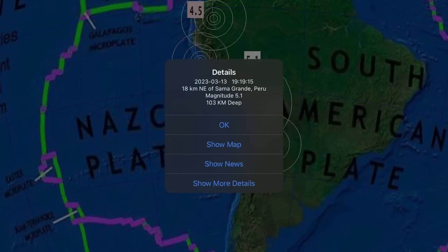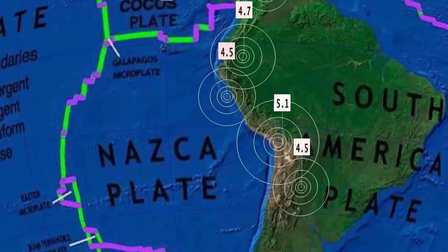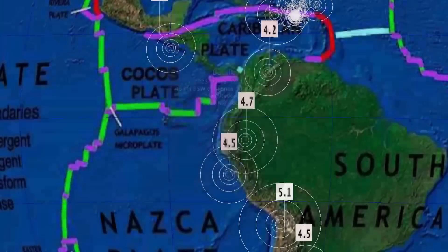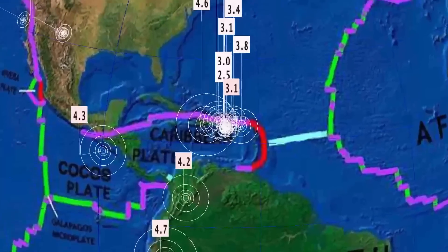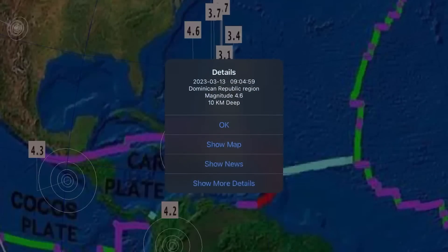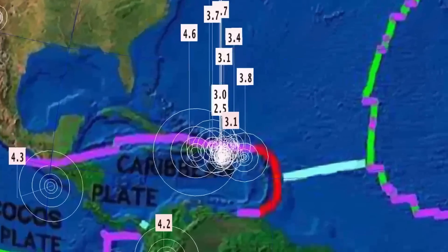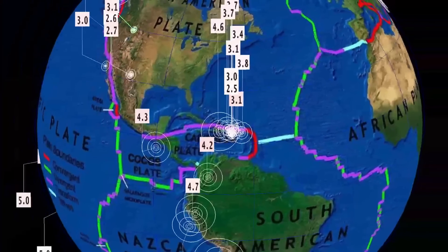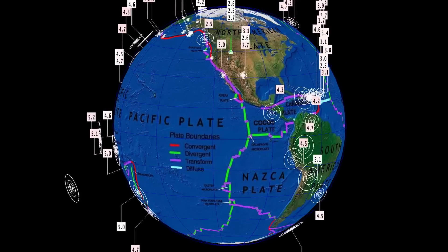South America definitely saw an increase — a 5.1 in Peru, a 4.5 in Salta, Argentina, as well as 4.5 and 4.7 events in Peru. And then in the Dominican Republic, we had a 4.6 magnitude, along with several 2.3 to 3.9 events through the region. Puerto Rico is also seeing some activity today.